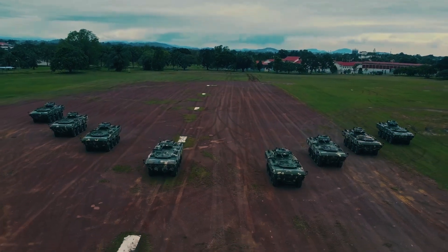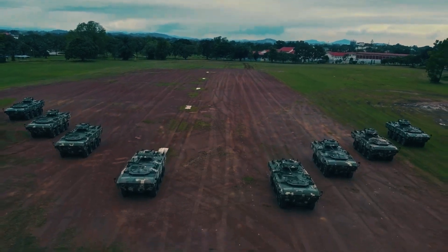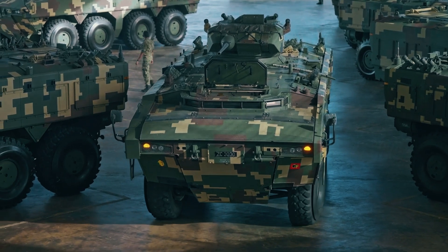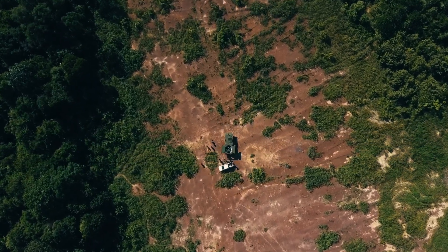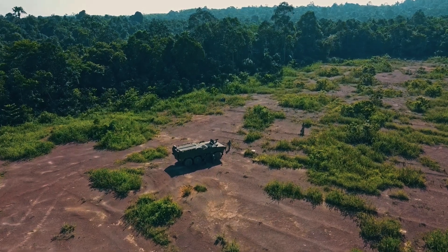The DEFTEC AV-8 Jampita, meaning thunder and melee, is Malaysia's modern contribution to multi-role armored vehicles. Developed by the Malaysian defense company DEFTEC with technical support from Turkey's FNSS, the AV-8 Jampita draws heavily on the design of the Turkish PARS family of amphibious armored vehicles.